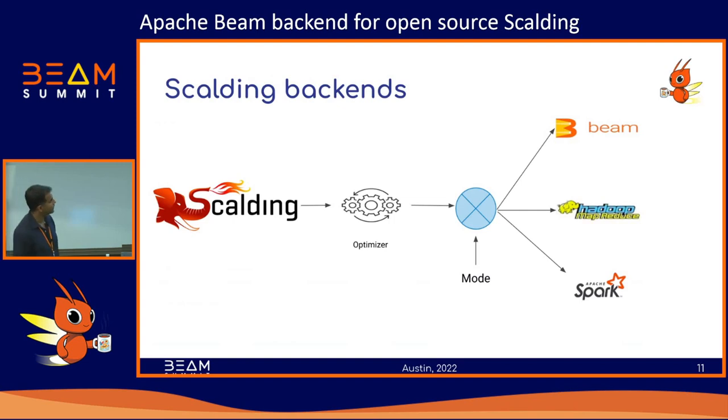How do Scalding backends work? User code gets written in Scalding, passes through an optimizer, you get an optimized DAG. Backends get plugged in through something called a mode — a trait in Scala that tells Scalding in what mode to run the pipeline. You've got three modes right now: Cascading mode, which launches it on Cascading; Spark mode, which lets you run it with Spark; and now this new Beam mode, which produces a Beam pipeline out of the Scalding DAG.